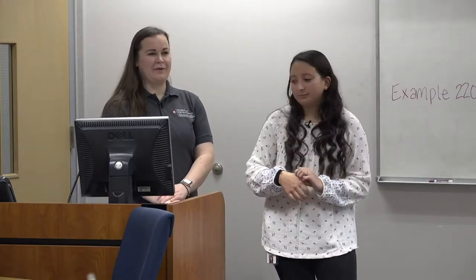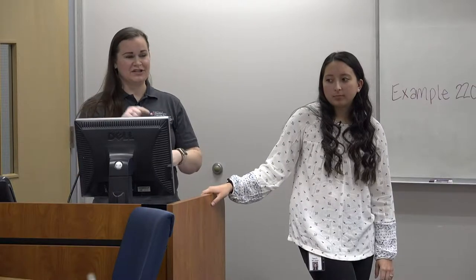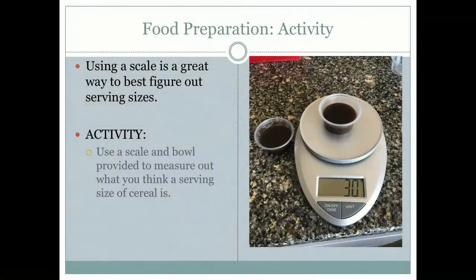Before we move on, we're going to do our activity. There are four stations set around the room. At each station, pour a bowl of Froot Loops and a bowl of Cheerios — however much you would normally eat — and label the bottom with your name. We also have bento boxes, portion scoops (used in food service but great at home since they're pre-portioned), and measuring cups to look at. After pouring, we'll weigh everything and see how much you actually poured.